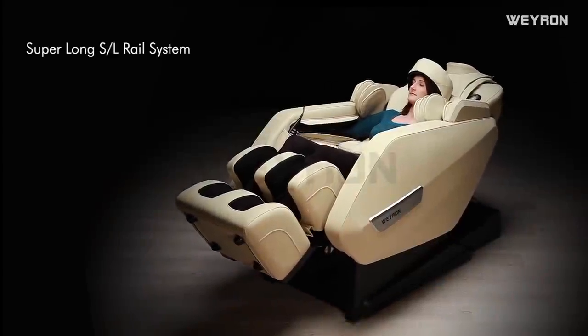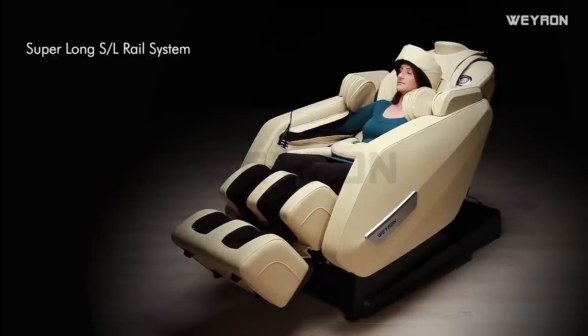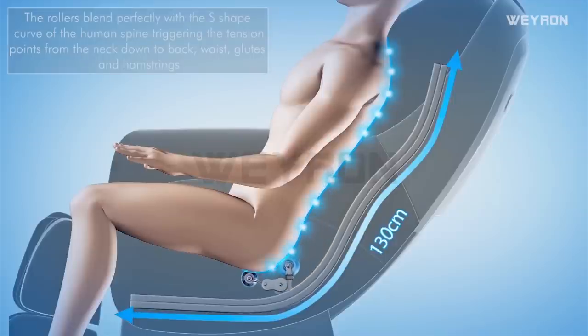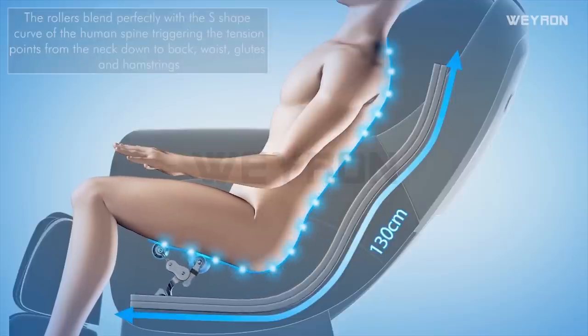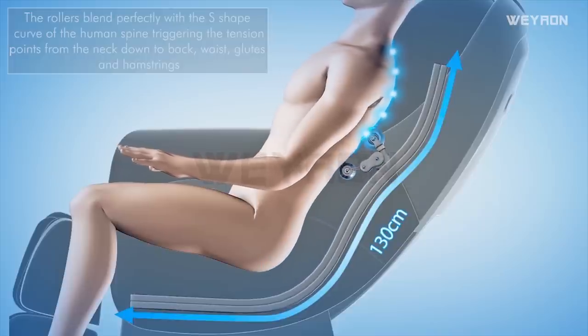Super long S&L rail system: the rollers blend perfectly with the S-shaped curve of the human spine, triggering the tension points from the neck down to the back, waist, glutes and hamstrings.